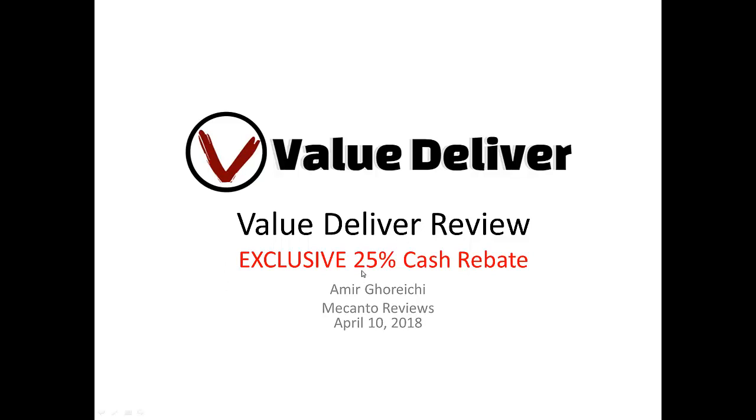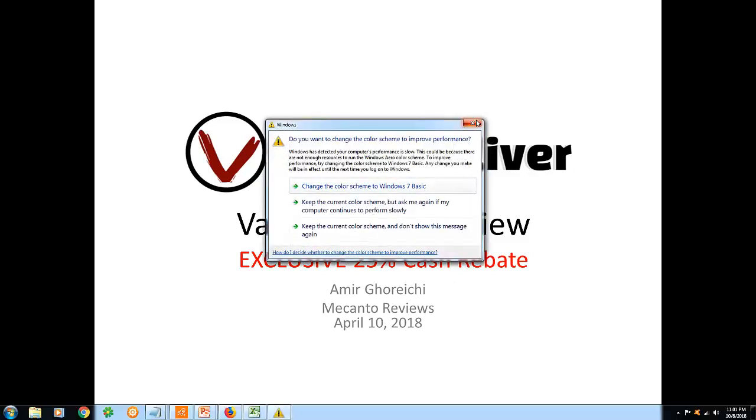It's better than getting a handful of cheap bonuses that you can probably find for free online anyway, because what I'm doing is giving you money — literally money sent back to your PayPal account at the end of your refund period. It's right here: exclusive 25% cash rebate. When you purchase Value Deliver through my review page, which is linked directly below this video, I earn a commission and I'm simply splitting that commission with you 50-50, giving you 25% back. You can also do this for the first upsell.